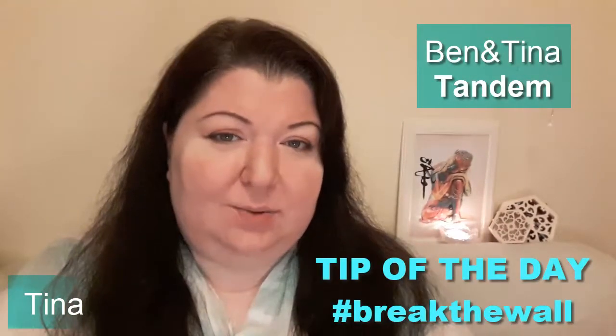Hey guys! It's Tina from Ben & Tina Tandem, and today's tip of the day on how to break the wall and make your English flow is this small exercise. Let's start.